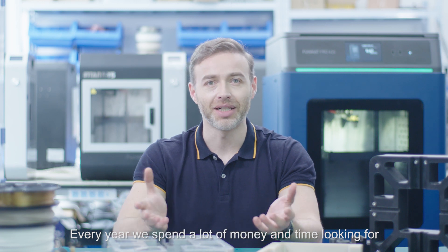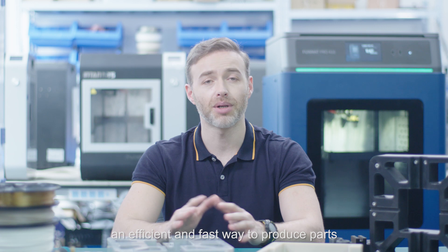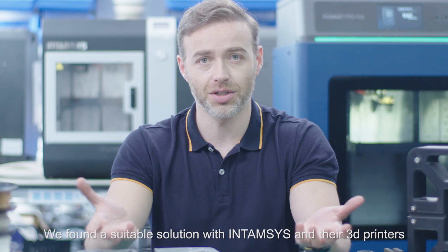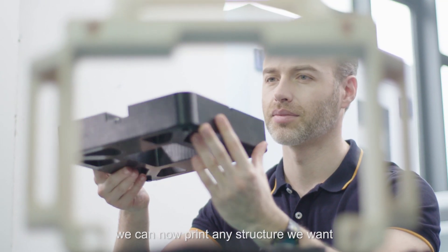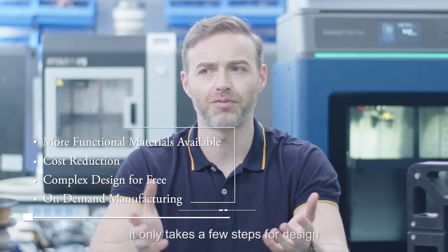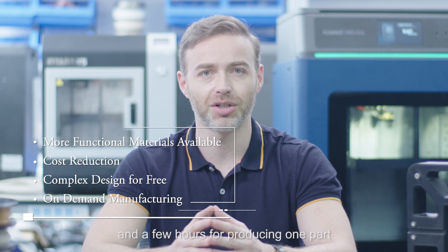Every year we spend a lot of money and time looking for an efficient and fast way to produce parts. We found a suitable solution with Intamsys and their 3D printers. Thanks to their Funmat printers, we can now print any structure we want, and it only takes a few steps for design and a few hours for producing one part.